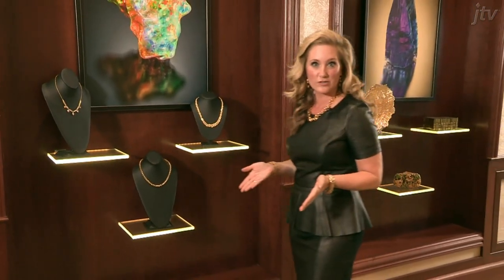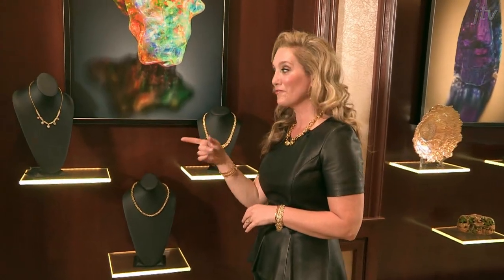With so many gorgeous gold styles, it can be tough to choose. So go ahead and find a favorite, or two, or three, or four.